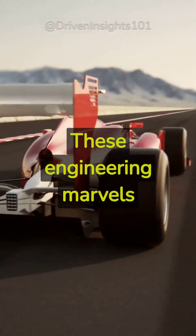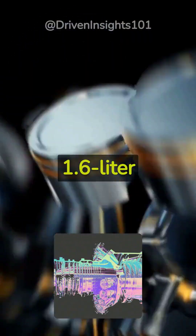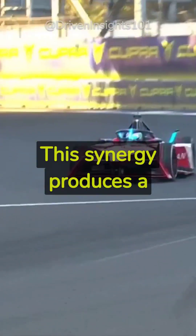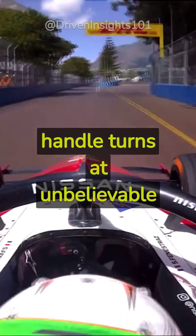These engineering marvels are more than just high-speed vehicles. They're equipped with a hybrid power unit that combines a 1.6-liter V6 engine with an electric motor. This synergy produces a whopping 1,000 horsepower. With aerodynamic bodies and tires made specifically for maximum grip, they can handle turns at unbelievable speeds.